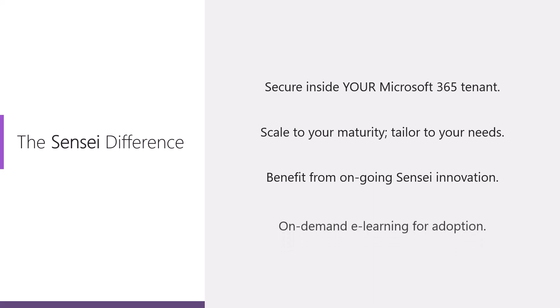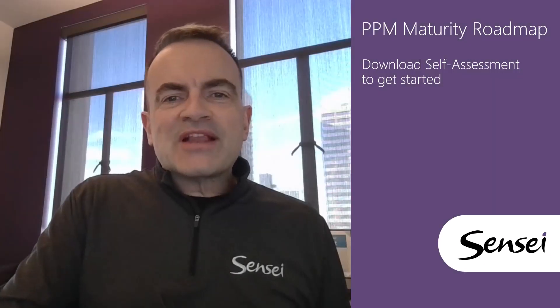Adoption of any solution is key to success, so we provide on-demand e-learning to help get your users up and running quickly. If Sensei IQ sounds like a good fit for your organization, the next step in our proven process is to complete a PPM Maturity Roadmap self-assessment. If you're ready to move forward, please download the self-assessment to get started.